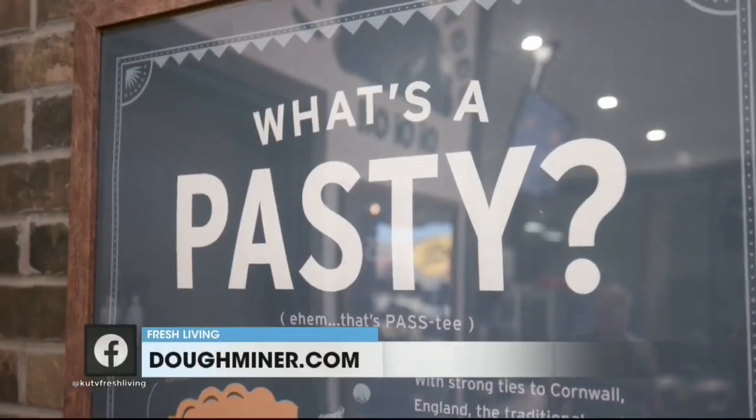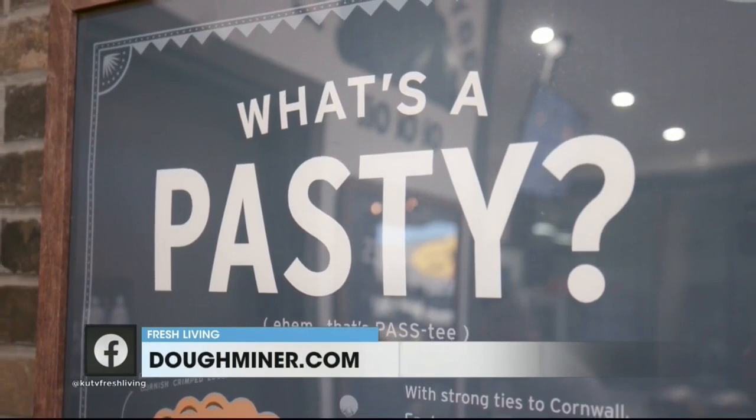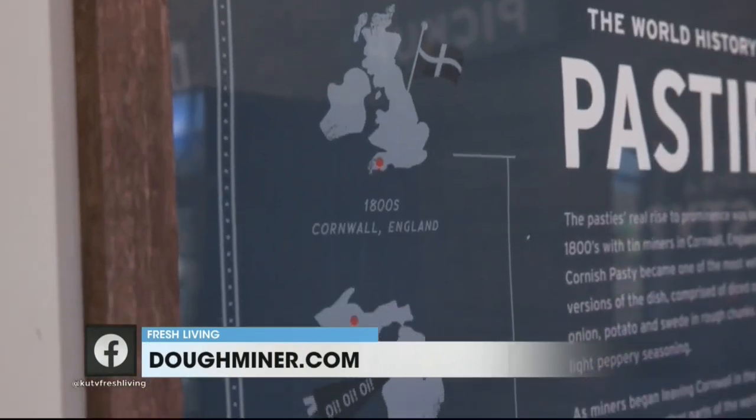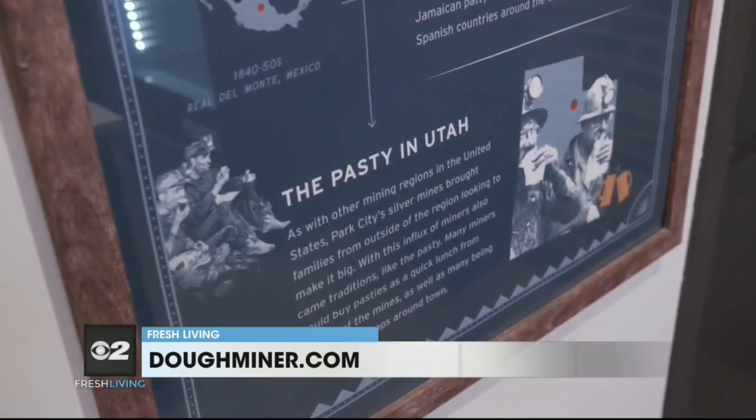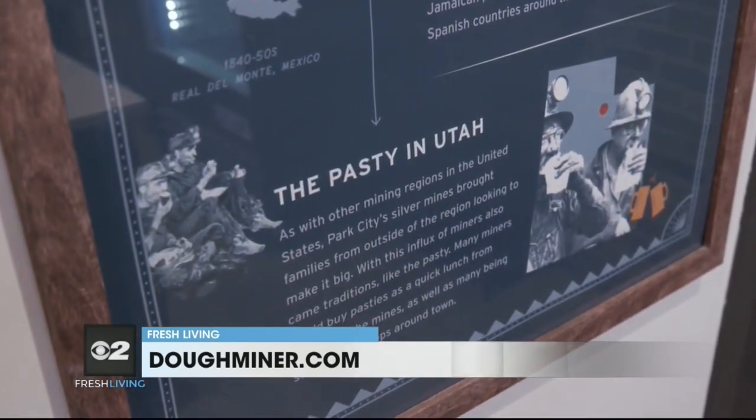A pasty is a handheld meat pie, usually, but we have lots of options with things other than meat in them. It's a very historical food — it's been around about 500 years and was eaten by miners back in the day. It actually has a very historical connection to here in Salt Lake. There were actually pasty shops in downtown Park City 100 years ago.